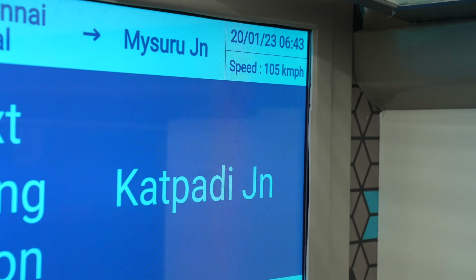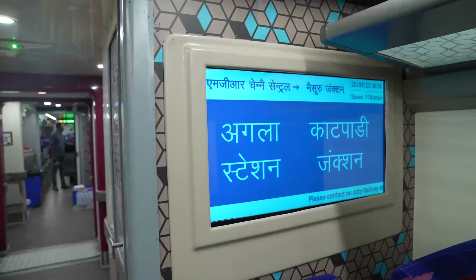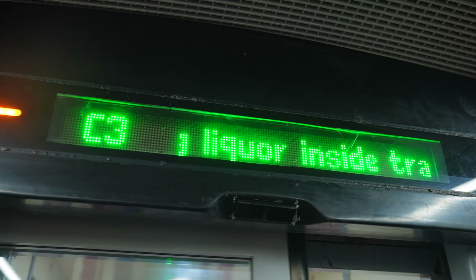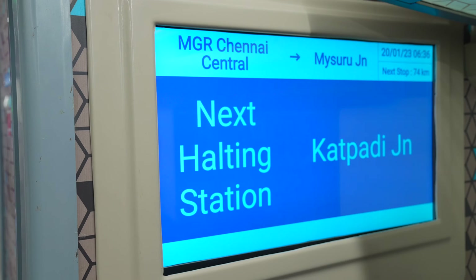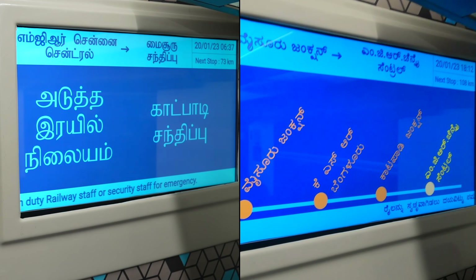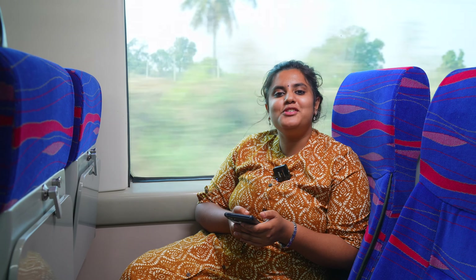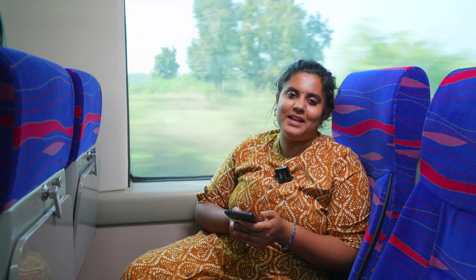The Vande Bharat's GPS-based passenger information system in each coach provides you with updates such as the train speed, announcement of arriving station, information on opening and closing of doors, as well as safety messages on the LCD screens and on the LED displays above the doors. The information is displayed on the screen in English, Hindi, as well as in the respective regional language. The onboard infotainment system offers you a plethora of entertainment services as well.